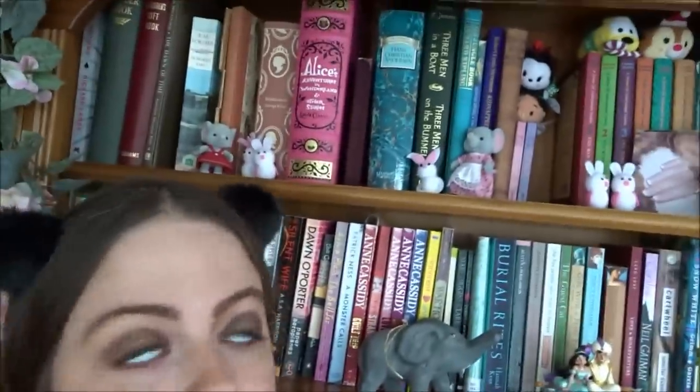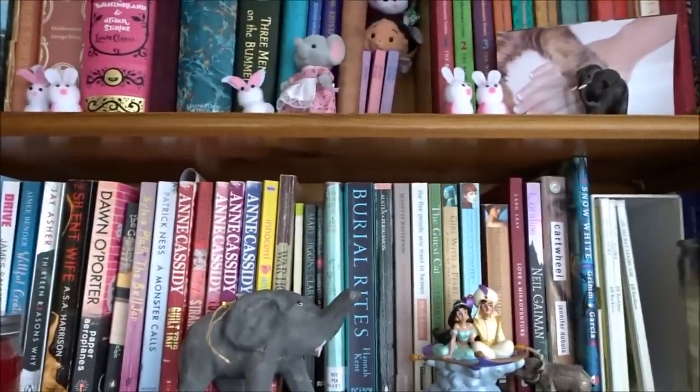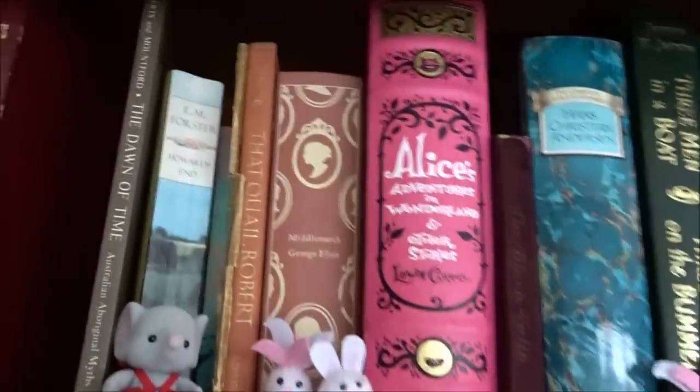Hello everyone, today I'm going to show you two more shelves of my lovely bookcase. I showed you the other two last time, which I'll link down below, and we're just going to go over to the other side and do these two for you today — give you mini reviews, show you all the little knickknacks. I'm filming on a different camera than I did for my last bookshelf tour, but I think this one will be better for zoom.